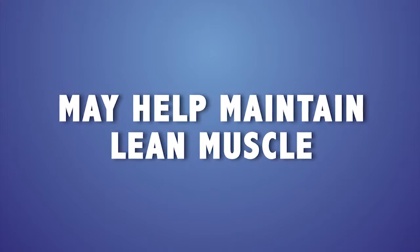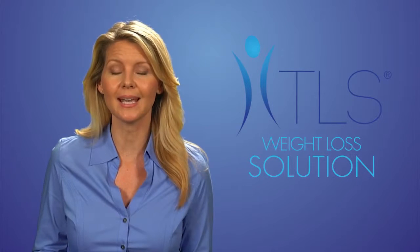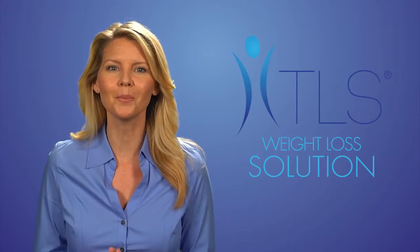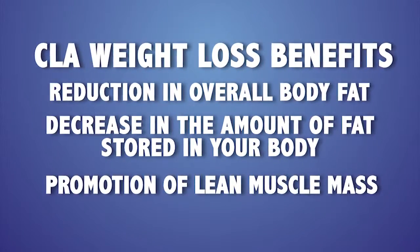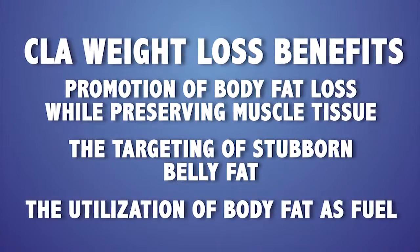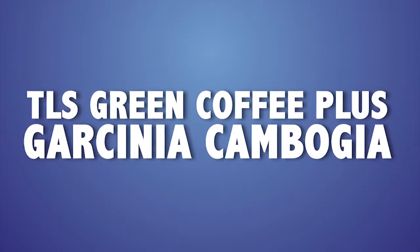CLA has also been shown to assist in promoting lean muscle mass. Tonalin CLA works in several ways: it may help maintain lean muscle, and it helps decrease the amount of fat stored in the body. The result is that as you lose weight and drop a clothing size or two, you don't have to worry about the yo-yo effect of losing and then regaining weight — because you are reducing body fat, not water or muscle, which is a more permanent and healthy way to lose weight. CLA offers benefits including reduction in overall fat, promotion of lean muscle mass, targeting of stubborn belly fat, utilization of body fat as fuel, and redistribution of fat to fat-burning muscle tissue.